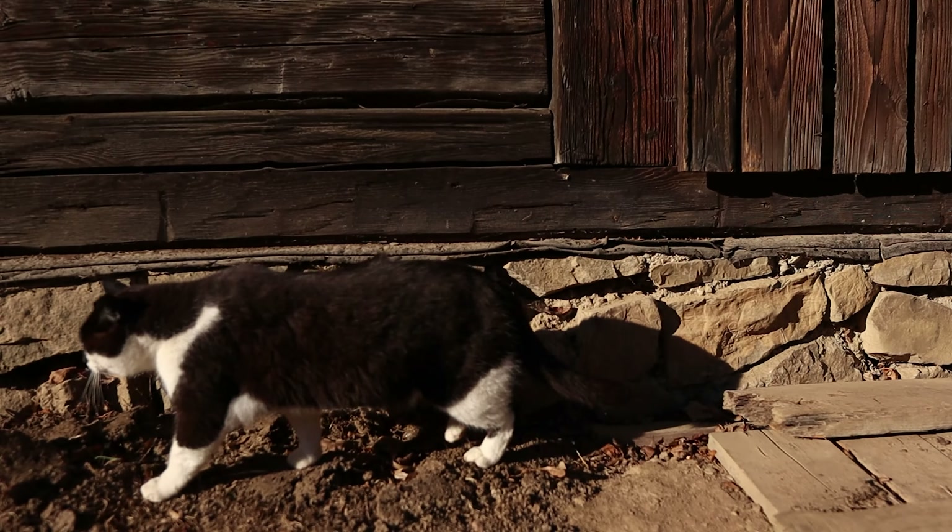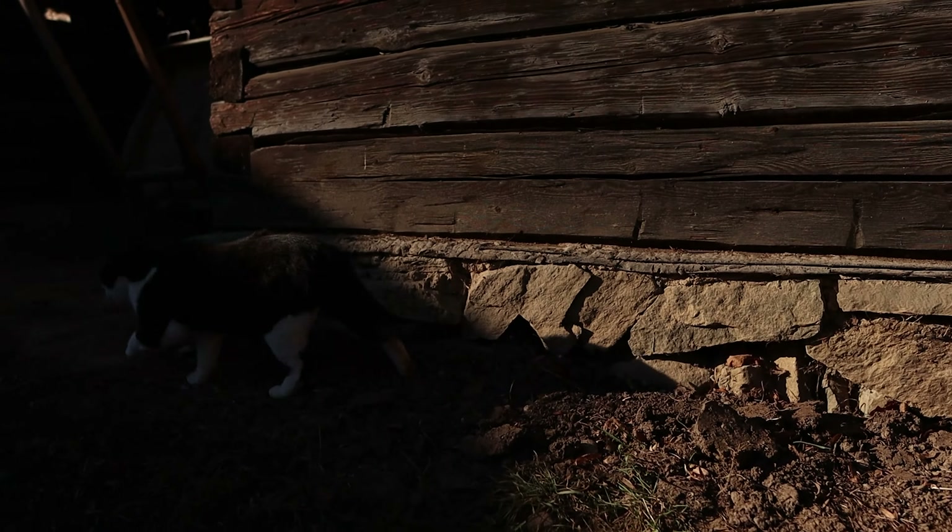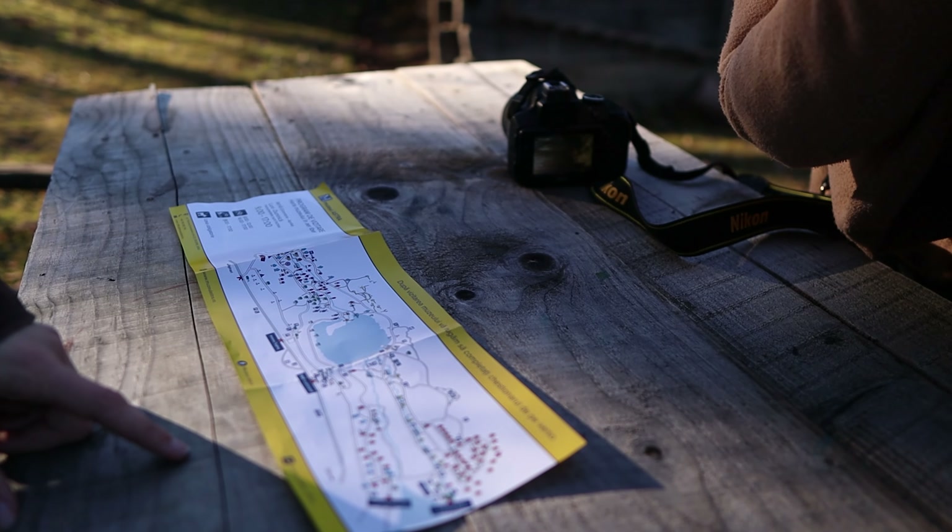This museum is so massive that even with a few hours here we knew we wouldn't be able to see all of it, so we sat down to have a look at the map to plan exactly where we wanted to go.